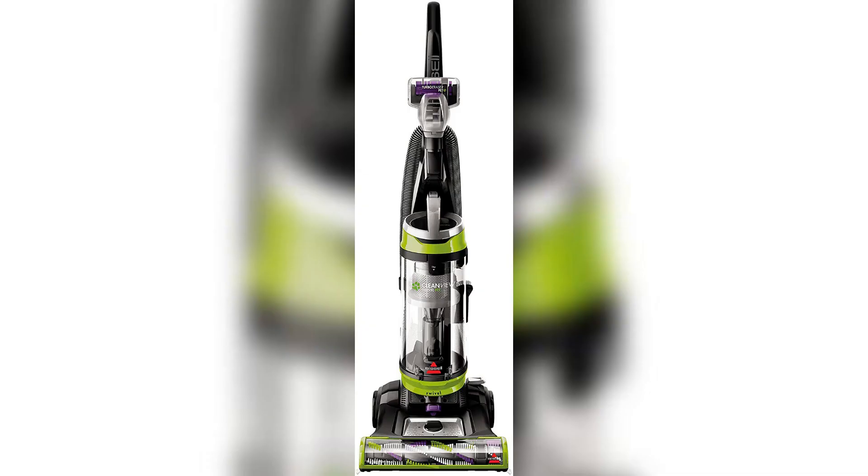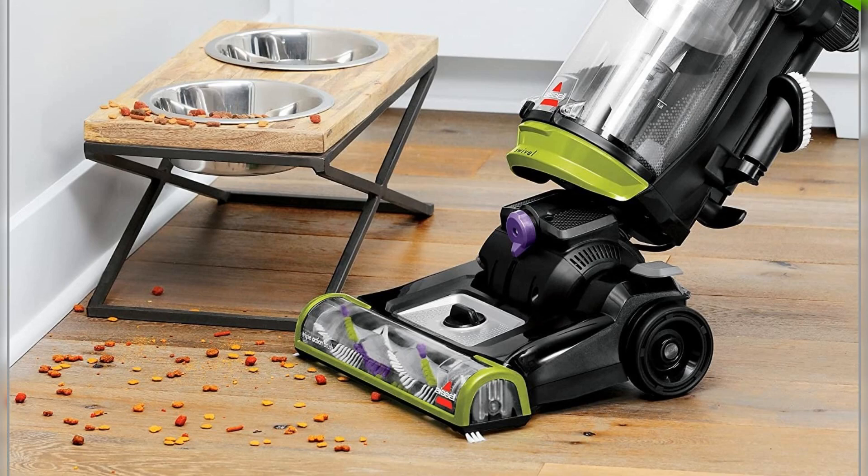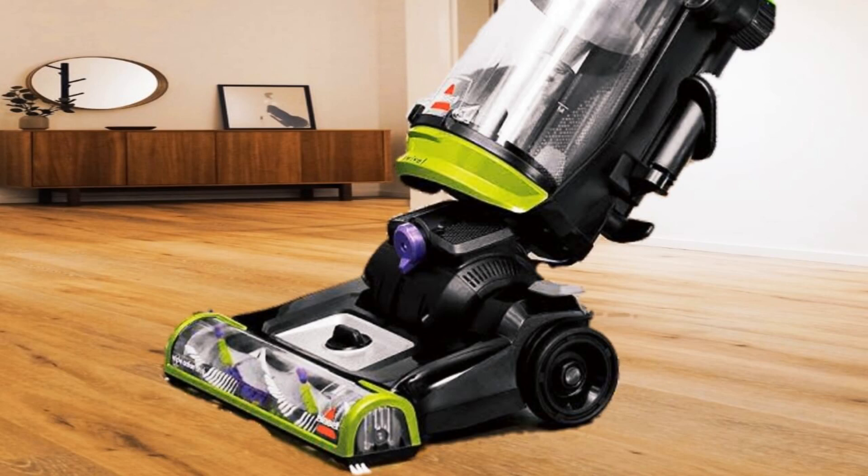With powerful suction and specialized pet tools, it effortlessly tackles pet hair and debris from carpets and upholstery. The swivel steering allows easy navigation around furniture, while edge-to-edge cleaning ensures no dirt is left behind. Its washable filter and easy-to-empty dirt bin add to the convenience. If you're looking for an affordable and effective solution to keep your home pet-hair-free, the Bissell CleanView Swivel Pet upright vacuum is a top choice.